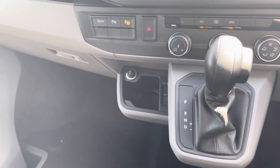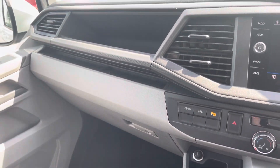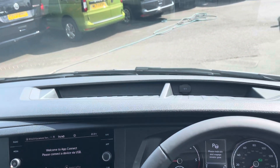Practicality is not skimped out on within this cab space with lower storage there including a lockable glove compartment for added peace of mind and additional storage in the dash as well.